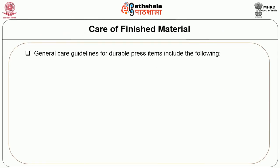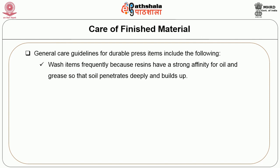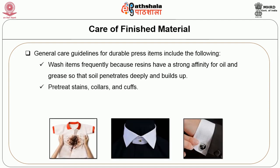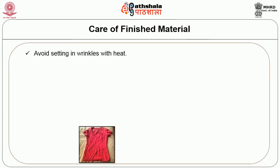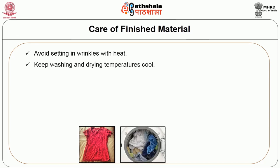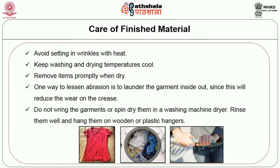The general care guidelines for durable pressed items include: wash items frequently because resins have a strong affinity for oil and grease, causing soil to penetrate deeply. Pre-treat stains, collars and cuffs; use a spot removal agent on grease spots. Keep wash loads small to minimize wrinkling. Avoid setting in wrinkles with heat; keep washing and drying temperatures cool. Remove items promptly when dry. Launder the garment inside out to reduce wear on the crease. Do not wring the garment or spin dry in a washing machine. Rinse well and hang on wooden or plastic hangers.